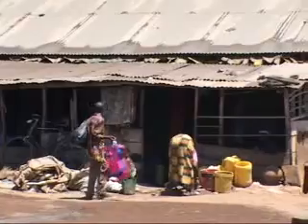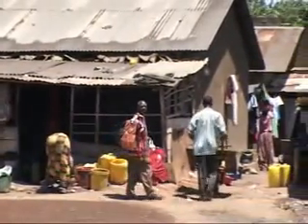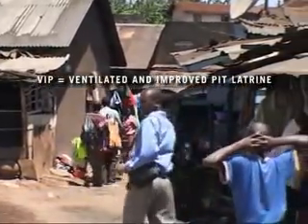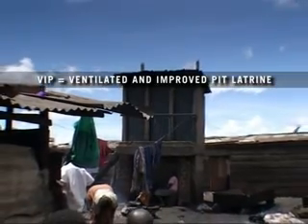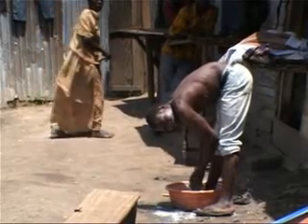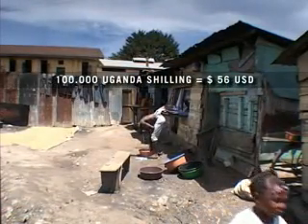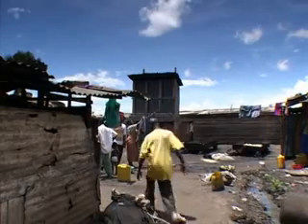The wealthy people use waterborne toilets, and the middle class normally use pit latrines or VIP latrines. The VIP toilets have a septic tank, and a cesspool vehicle comes and takes away the waste, but that is very expensive for the community. Most of the people here are poor. Every trip of that effluent from the septic tank costs about 100,000 shillings, which is very expensive for the people.